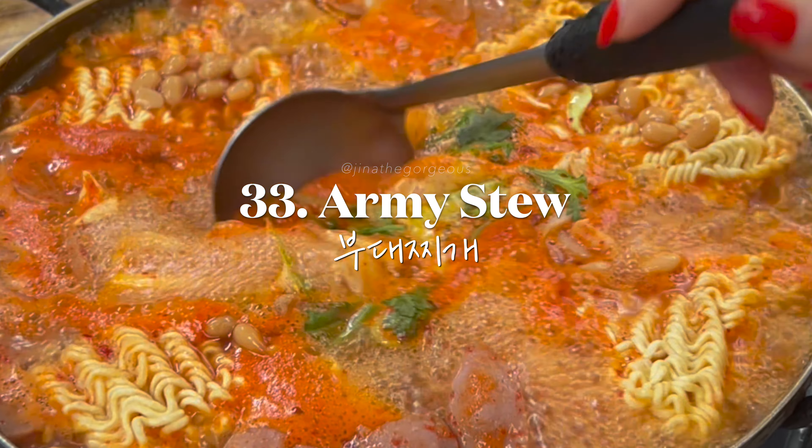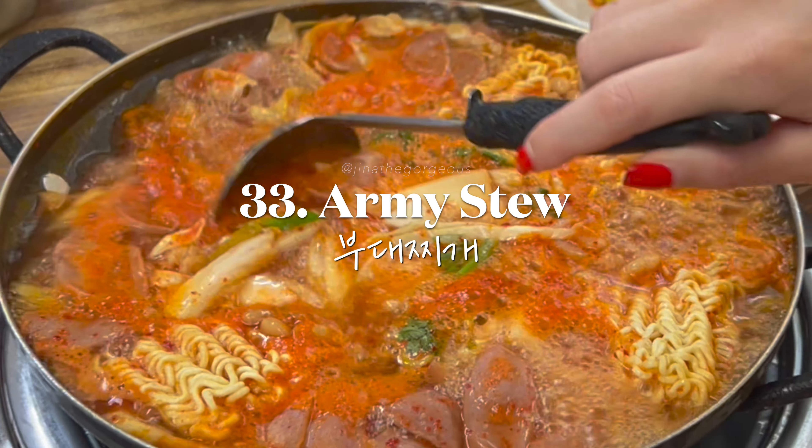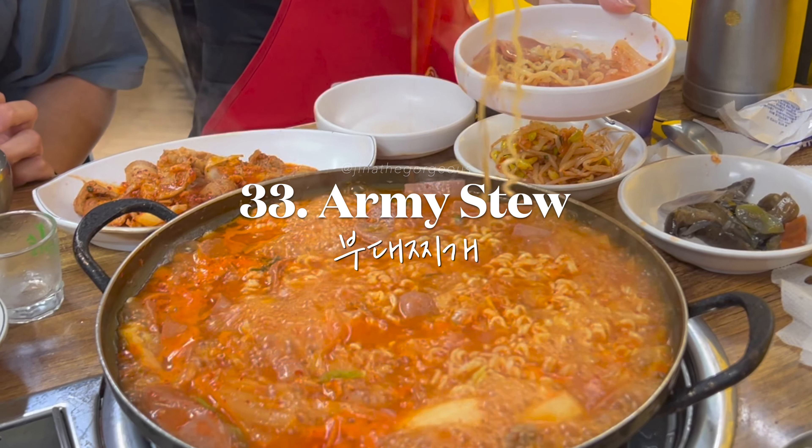Warm up with a hearty pot of budae jjigae — army stew — a spicy stew made with ham, sausage, spam, and ramen noodles.